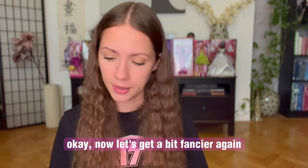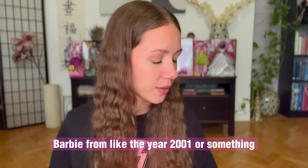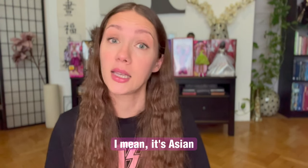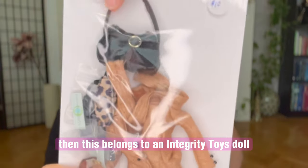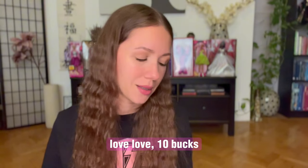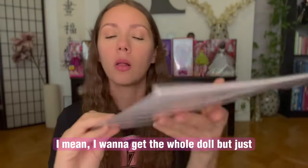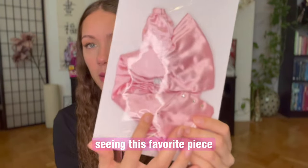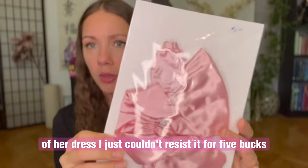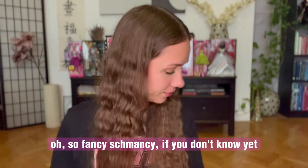Now let's get a bit fancier again. I got this outfit — it belongs to Playline Barbie from around 2001. I just love it. It's Asian. Then this belongs to an Integrity Toys doll — super fancy, super cool, love love love. Ten bucks. And this is just fabulous — I want to get the whole doll, but just seeing this favorite piece of her dress, I just couldn't resist it for five bucks. Fancy schmancy.